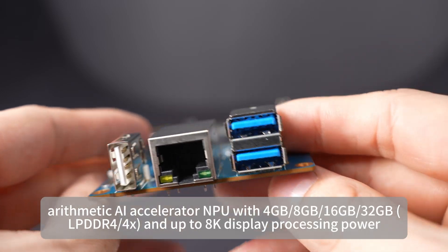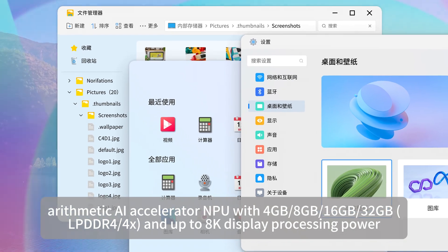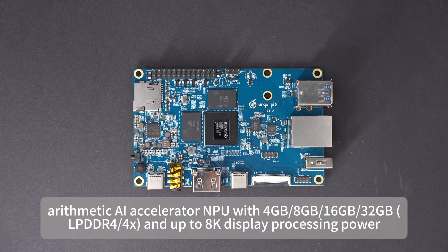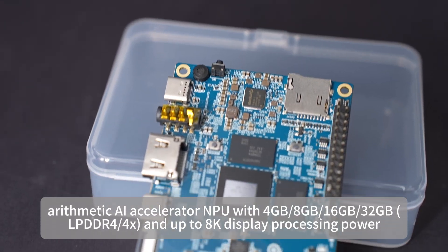The NPU AI accelerator supports 4GB, 8GB, 16GB, and 32GB LPDDR4X memory configurations, and up to 8K display processing power.